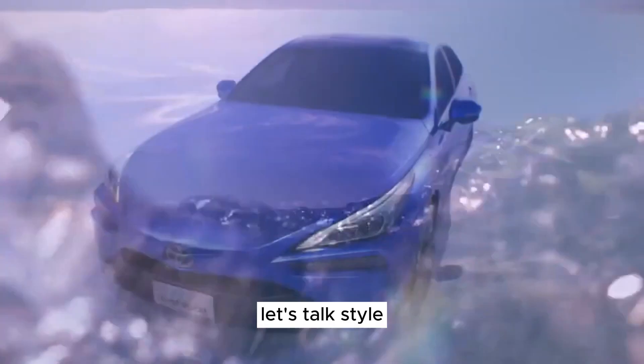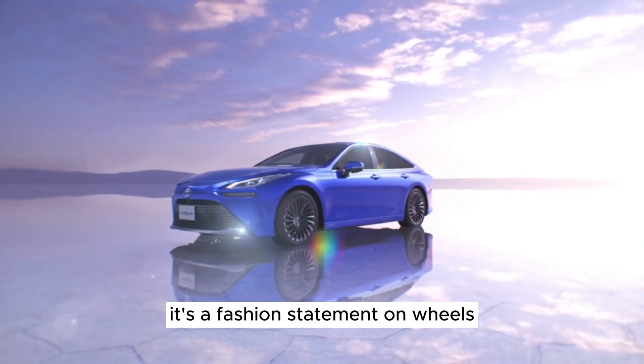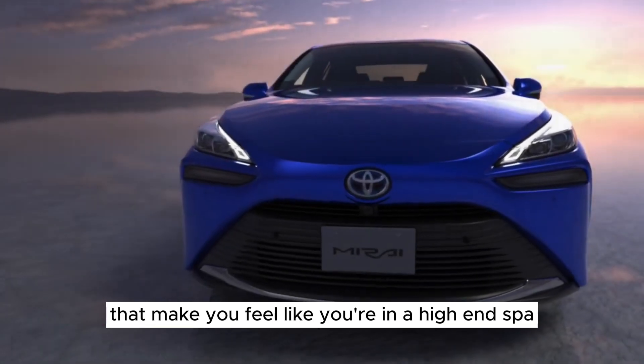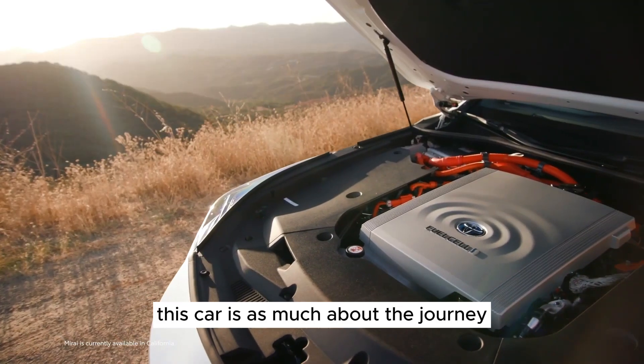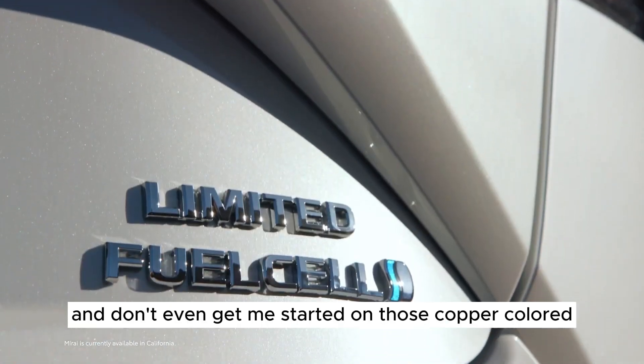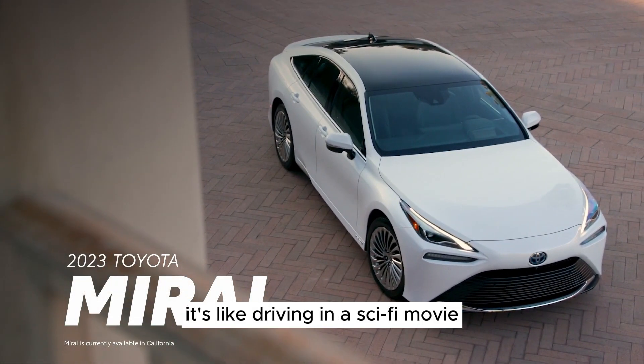First things first, let's talk style. The Mirai isn't just a car — it's a fashion statement on wheels. With a design that turns heads and a luxurious cabin that'll make you feel like you're in a high-end spa, this car is as much about the journey as it is about the destination. And those copper-colored trim pieces? It's like driving in a sci-fi movie.